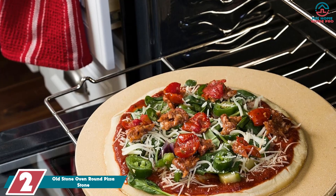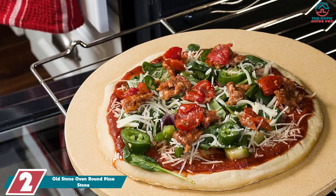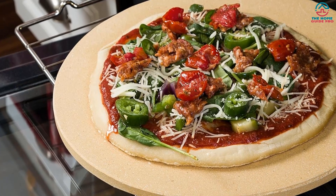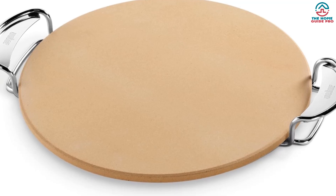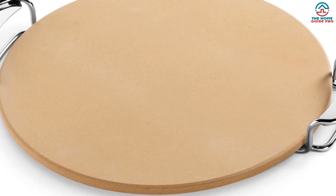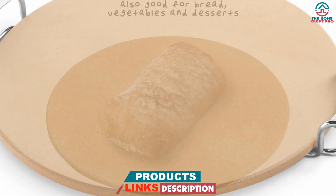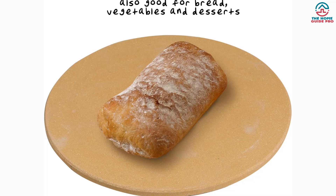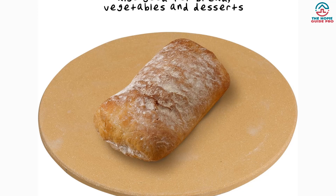At number two, we have the Old Stone Oven Round Pizza Stone. This durable pizza stone measures a generous 16 inches and is perfect for homemade pizzas for the whole family. The cordierite stone can withstand sudden changes in temperature, so you can pre-make pizzas earlier in the day, refrigerate them, and transfer directly into the oven without cracking. The stone is a perfectly even thickness all over, so it heats consistently and allows the entire pizza to cook at the same rate, resulting in perfect melted cheese and a fantastic crust.